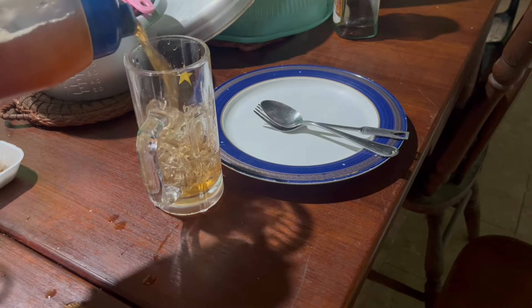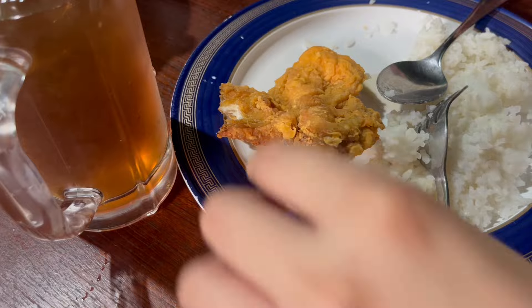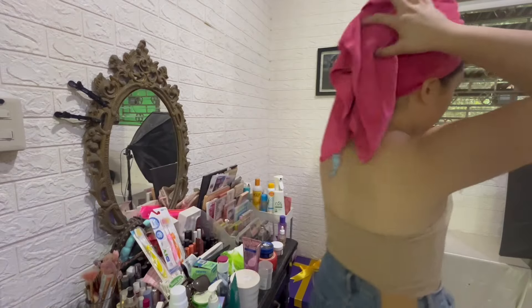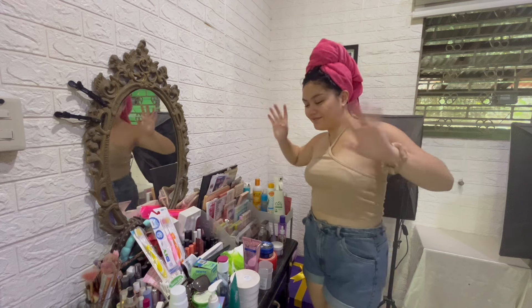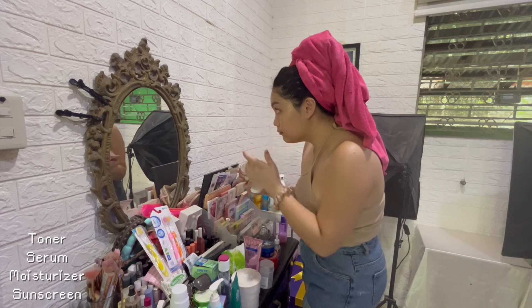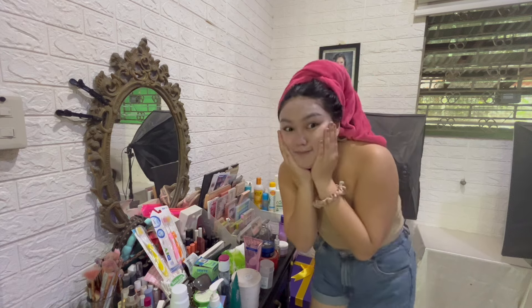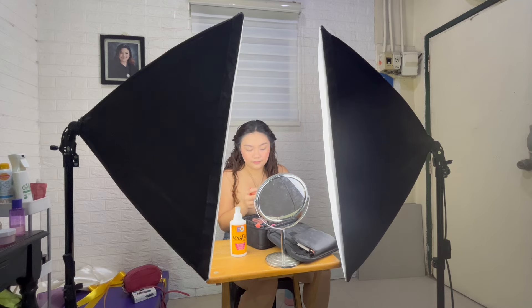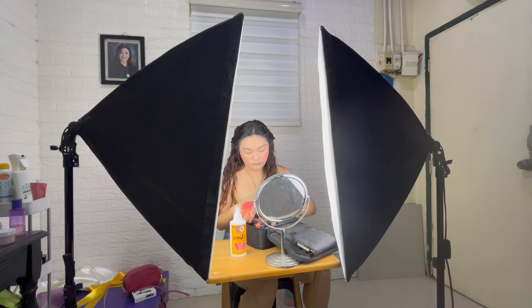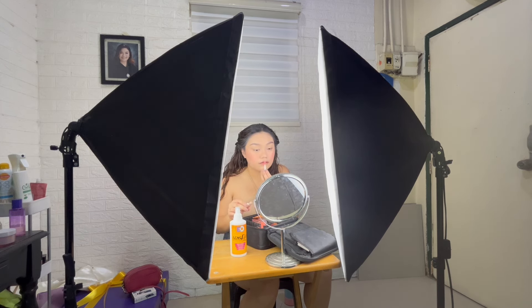After working out it's around 11 to 12 noon — I eat my first meal of the day which is lunch. Today I had fried chicken. After that I took a shower, and the first thing I do post-shower is skincare: toner, serum, moisturizer, and sunscreen. Then I do my hair. On this day I filmed a lot of short-form videos for Reels and TikTok, so I did my makeup first using my setup of two lights, a mirror, and a little table.